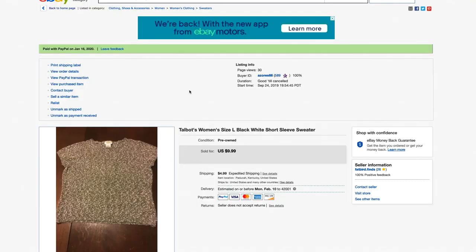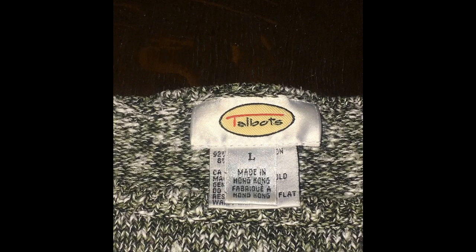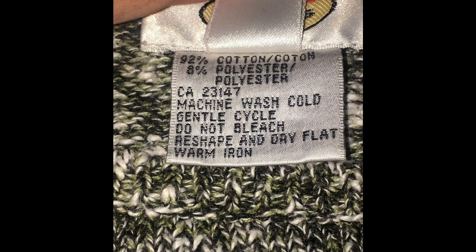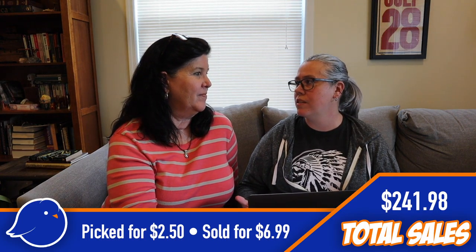The next item is a Talbot's short sleeve sweater. At the beginning I thought about doing Poshmark and selling clothes when I started thrifting at Goodwill, but hard goods were much more fun. Anyway, it was just a sweater I'd picked up at Goodwill. We picked that up for $2.50 and sold it for $6.99 — not a huge gain, but that was toward the beginning of our accumulating.